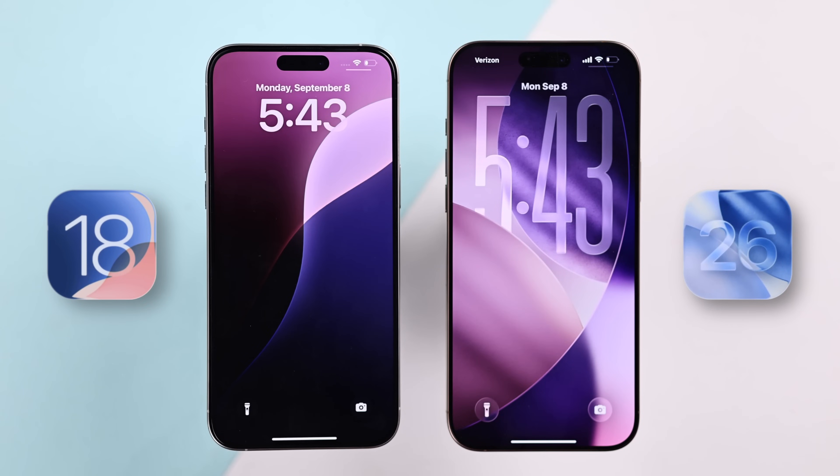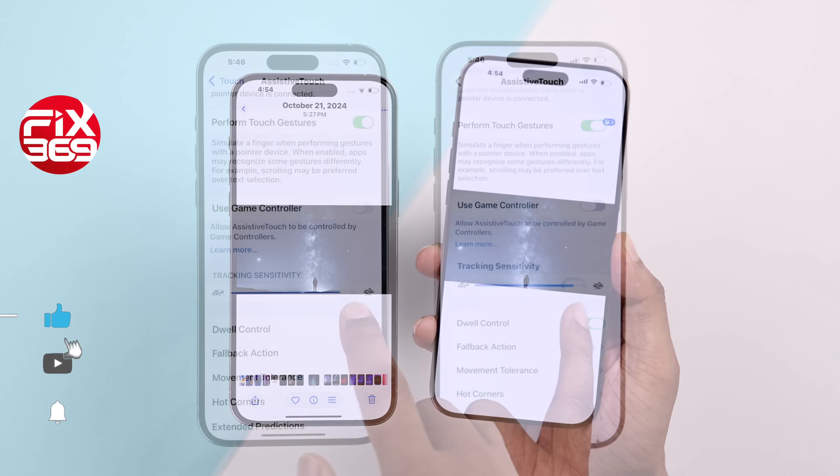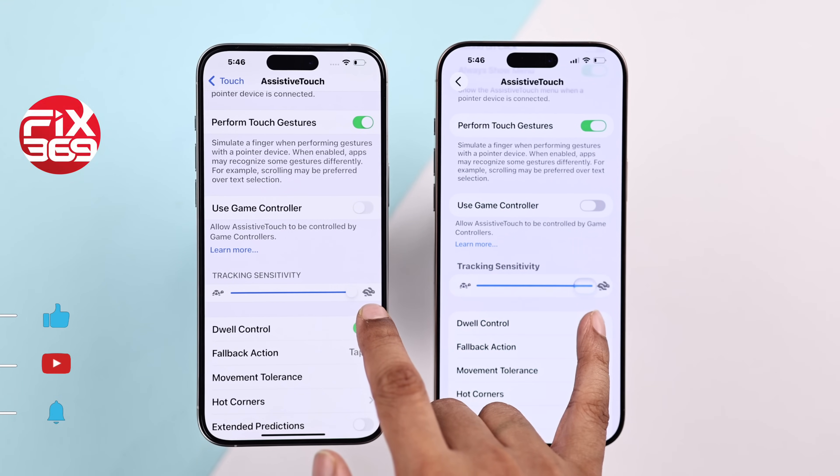iOS 26 versus iOS 18. Here's a side-by-side comparison of all the new features, so you'll know if upgrading is worth it or not.